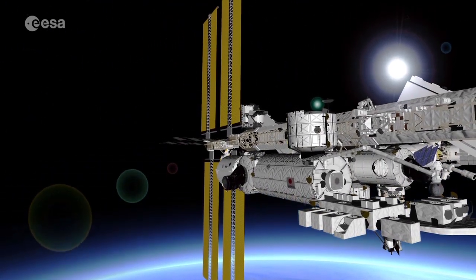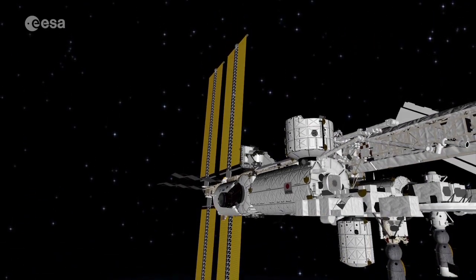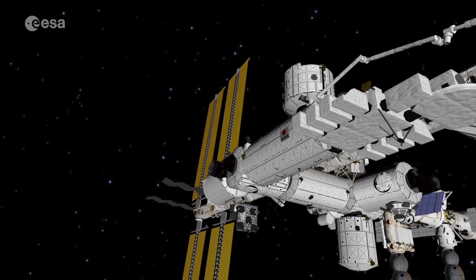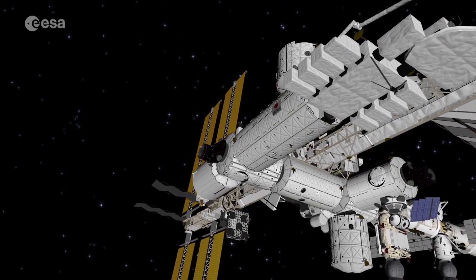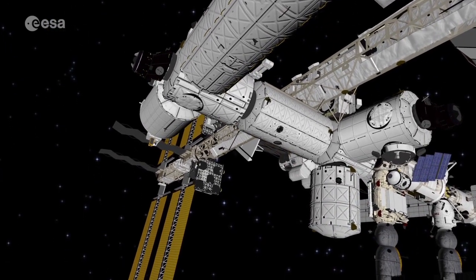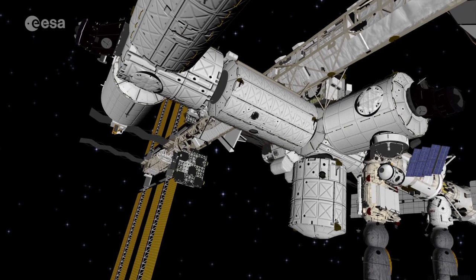It can handle large payloads, move astronauts around and even capture visiting vehicles. Flying down, we see a few American modules. The largest one is the research lab, Destiny. And next to it are the connecting modules, Unity and Tranquility.